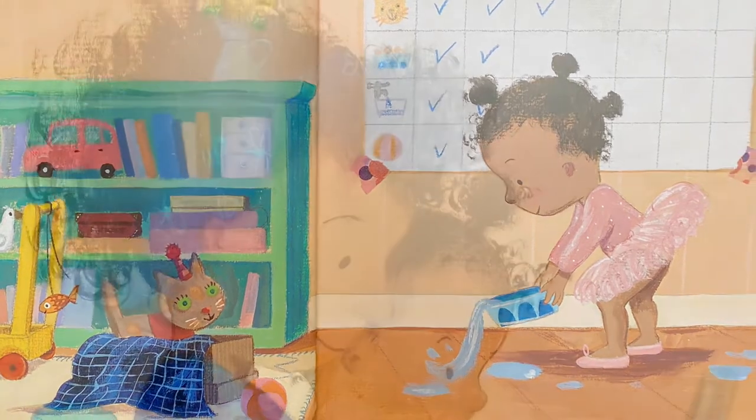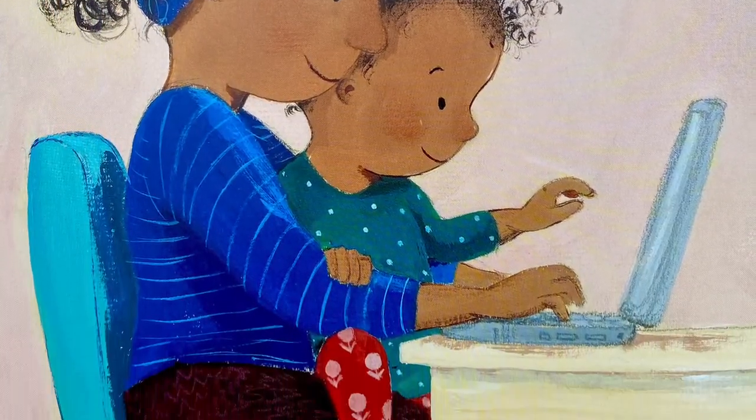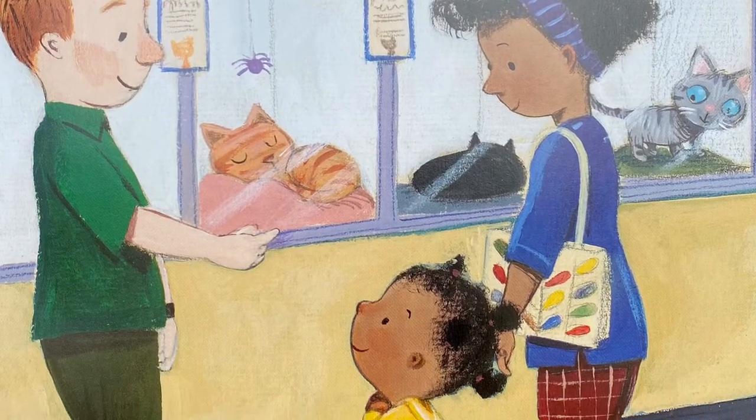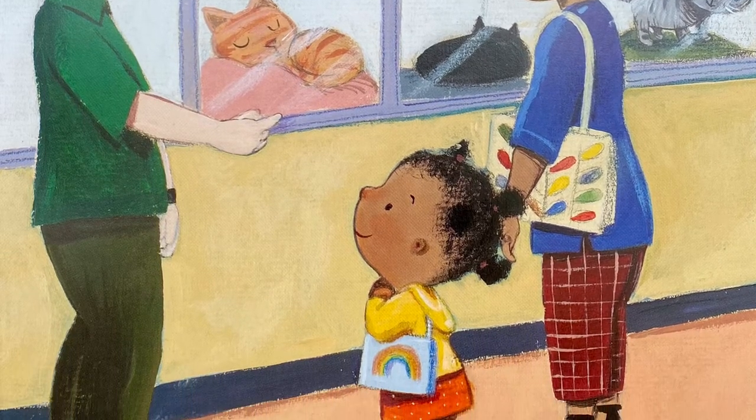Mommy and Lola find out how to adopt one. At the cat shelter, they meet Jeremy. He shows them three perfect cats. Before Lola can decide, one little cat chooses her.